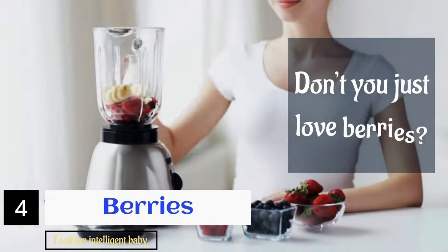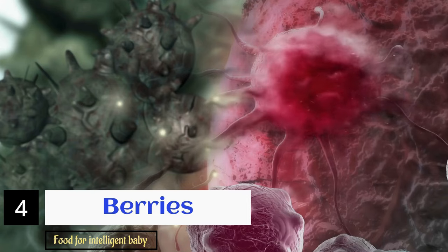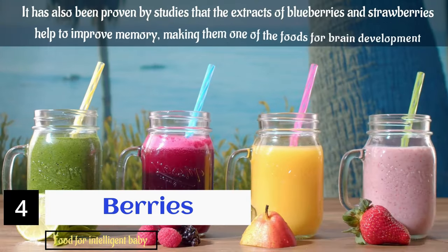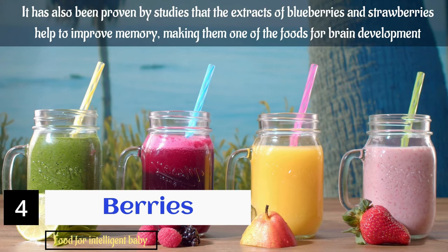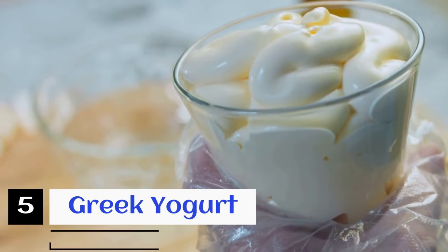Berries are super tasty and contain high levels of vitamin C, which may help prevent cancer. It has also been proven by studies that the extracts of blueberries and strawberries help to improve memory, making them one of the top foods for brain development.